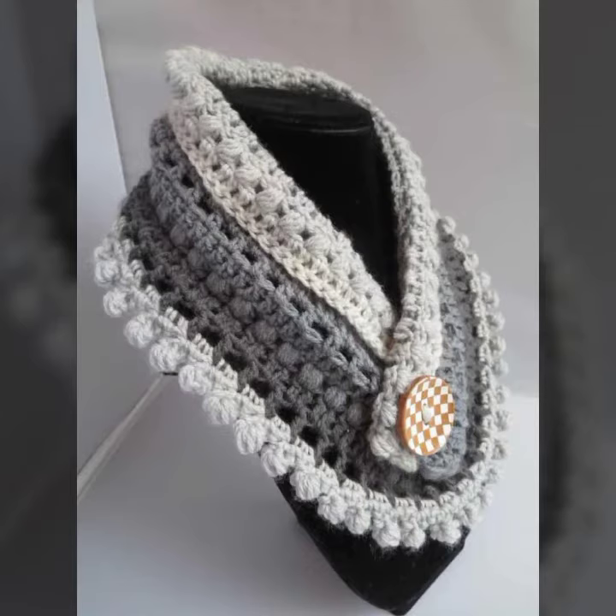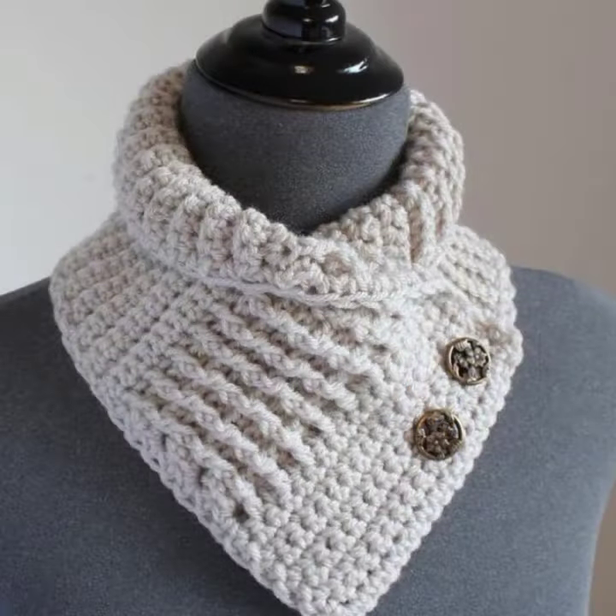It's very interesting. This light color is very beautiful.